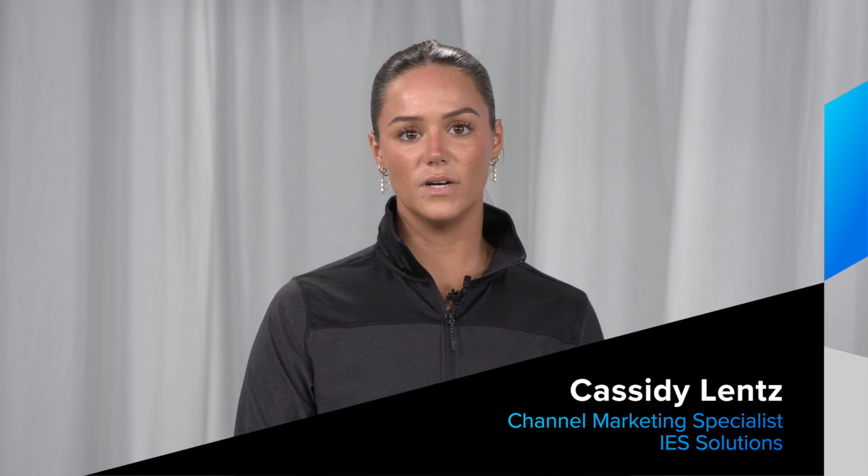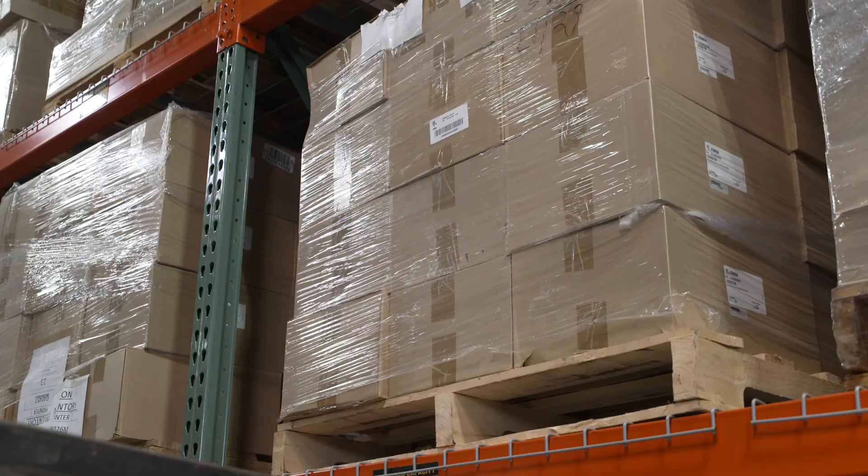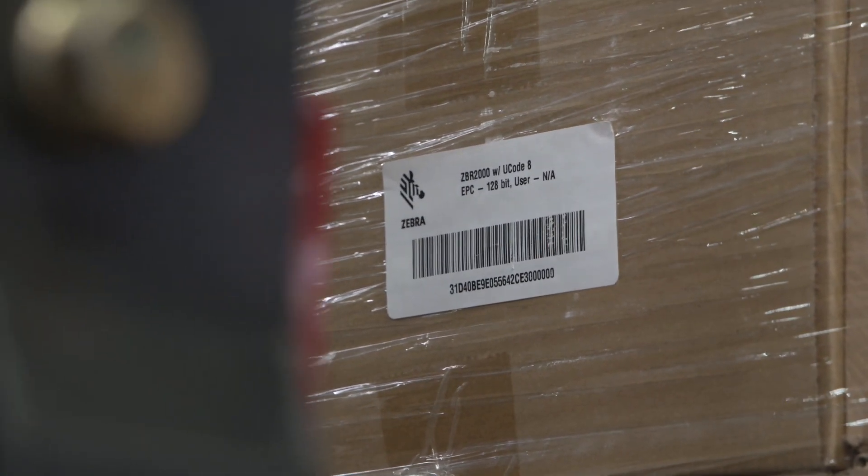Efficiency is key to staying ahead of the competition. That's why it's crucial for businesses to have a complete view of their operations including inventory management. That's where Zebra RFID Solutions comes in.